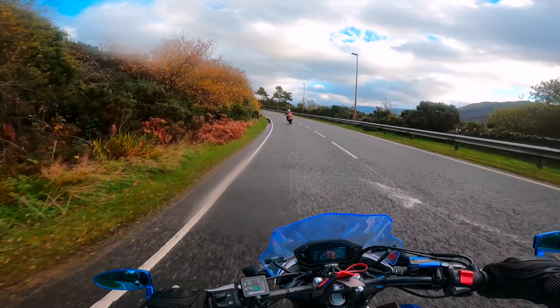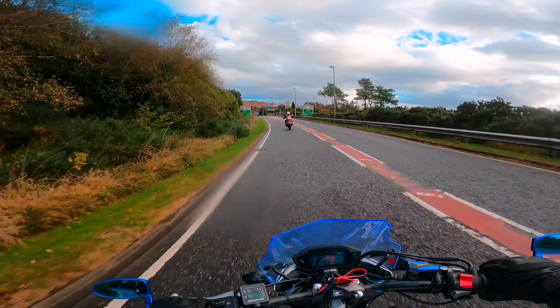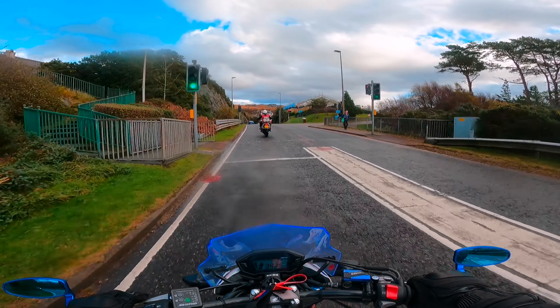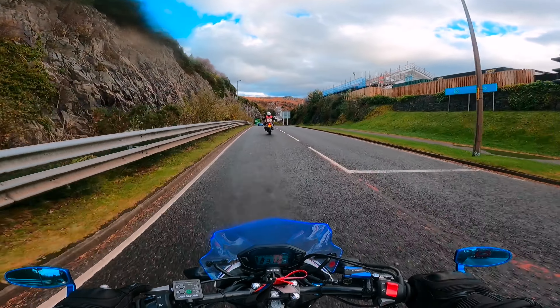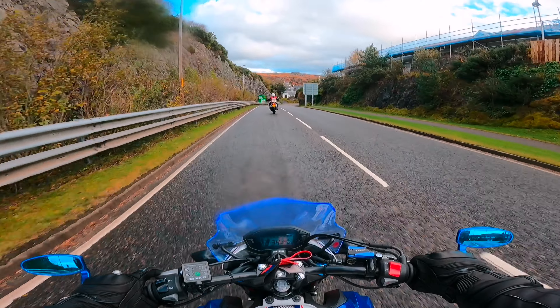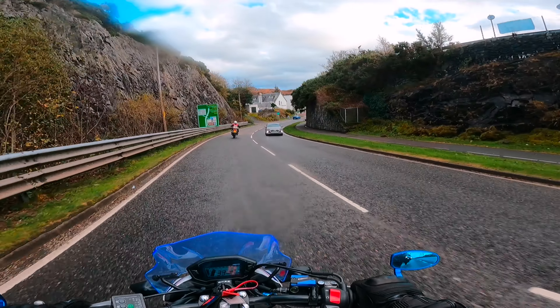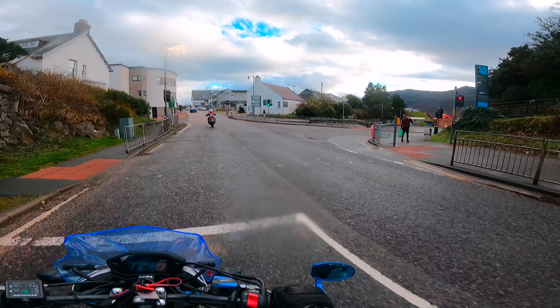I've noticed my tyre is a bit low in tread, my back one. I highly suspect it's the original pair of tyres on this. The front one's got maybe double the tread depth left from the back, and it's only done about five and a half thousand miles now maybe. So I shall have to start tyre shopping when I go back.